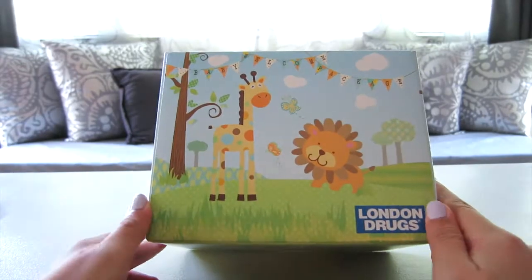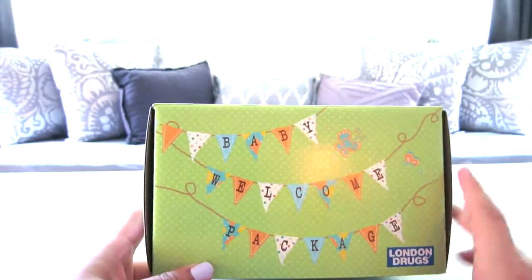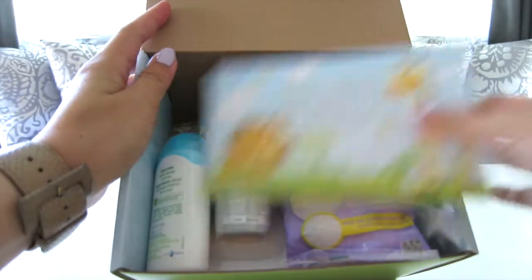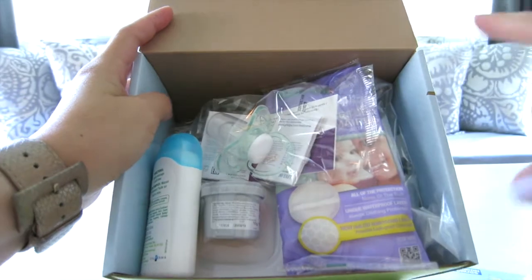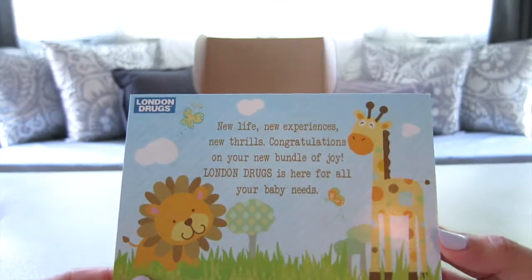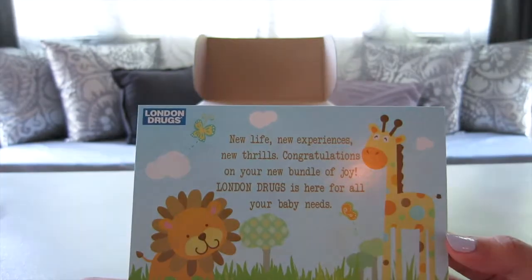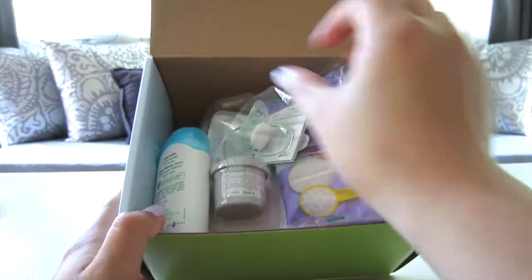The packaging is really cute — it's all colorful. It says 'Baby Welcome Package' with a lot of stuff inside. I'm going to go through it one by one. It says 'New life, new experiences, new thrills, and congratulations on your new bundle of joy. London Drugs is here for all your baby needs.'